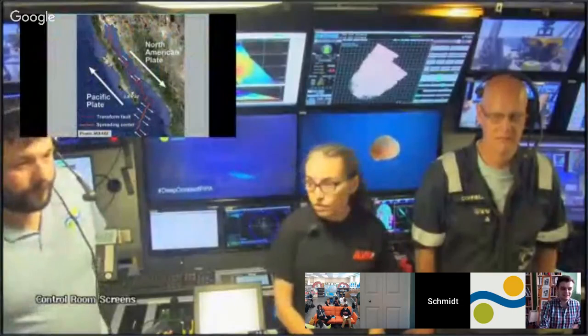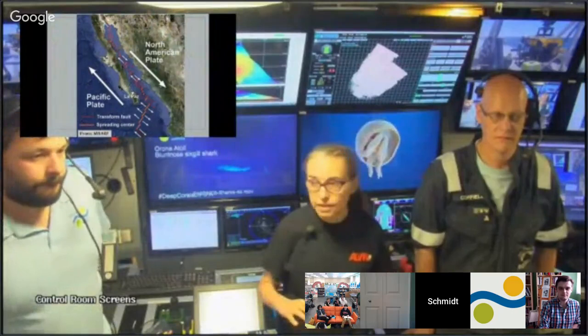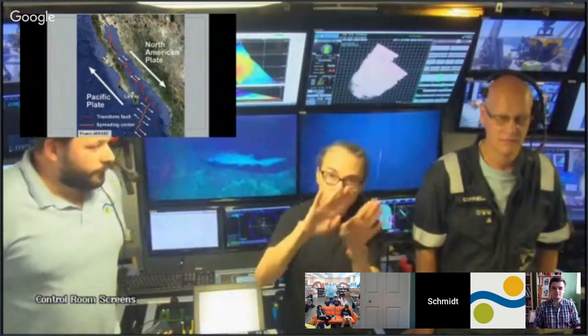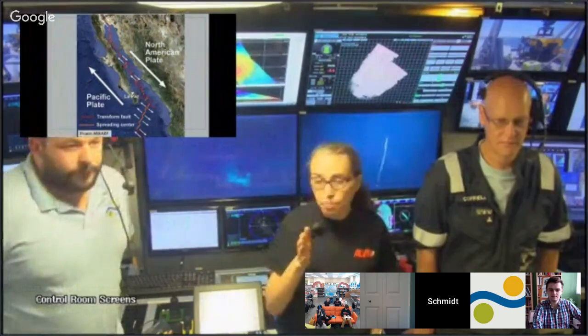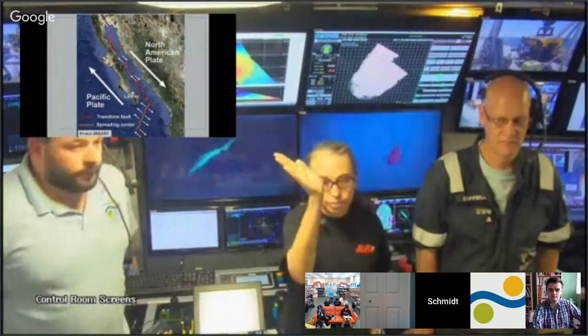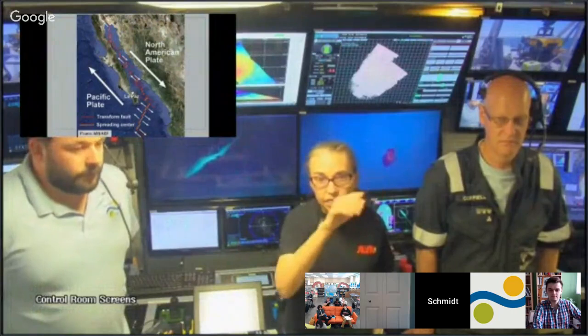The Gulf of California is a really tectonically interesting and fascinating place. The Pacific plate is moving to the northwest, and the North American plate is sliding to the southeast. The tension created by those plates slipping past one another and the spreading of the plate in between them creates new ocean crust, emerging from the bottom of the Gulf in a northwest-to-southeast orientation. The Gulf of California has a number of different spreading centers — Guaymas Basin is one, which we'll be visiting for the next week or so.